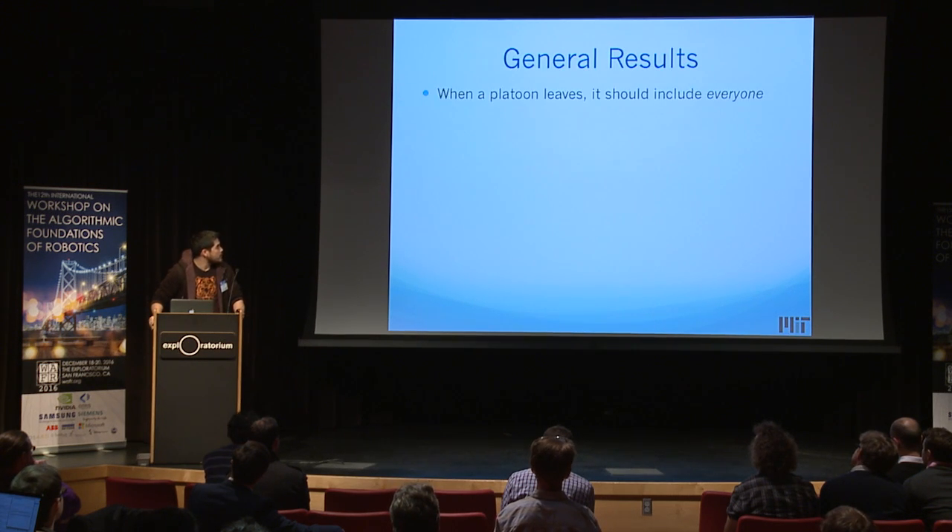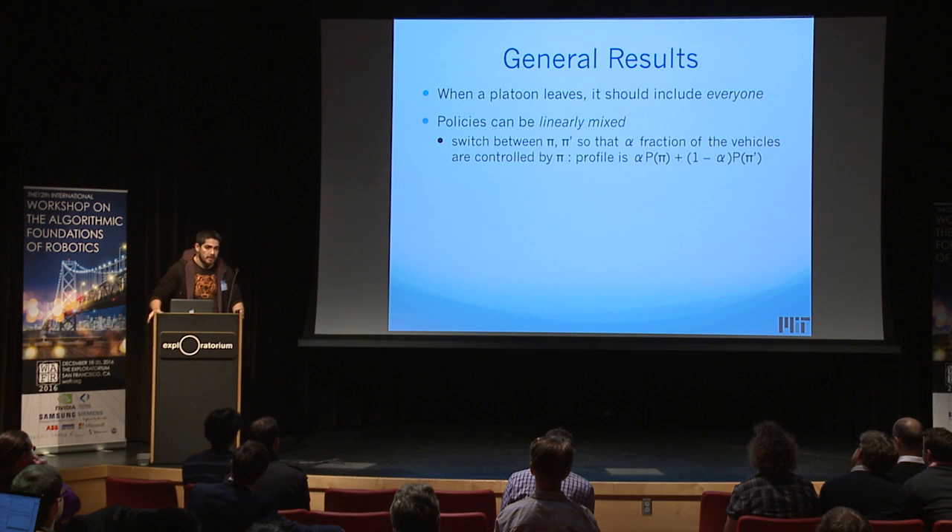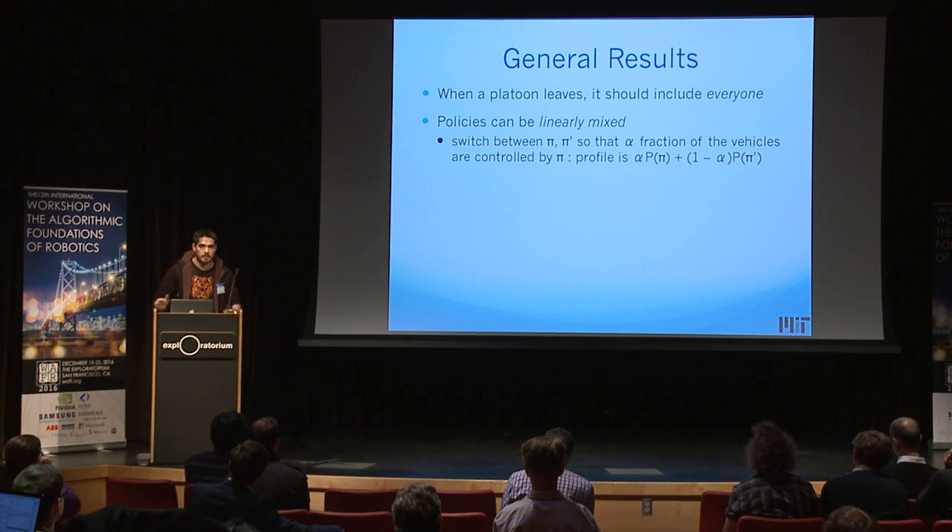Our general results: first, when a platoon leaves, it should include everybody. Second, policies can be linearly mixed — spend a few days controlling using one policy, then a few days using another. As you would expect, the average delay and average energy usage for the mixed policy is a linear mixture of the profiles of the two policies being mixed.